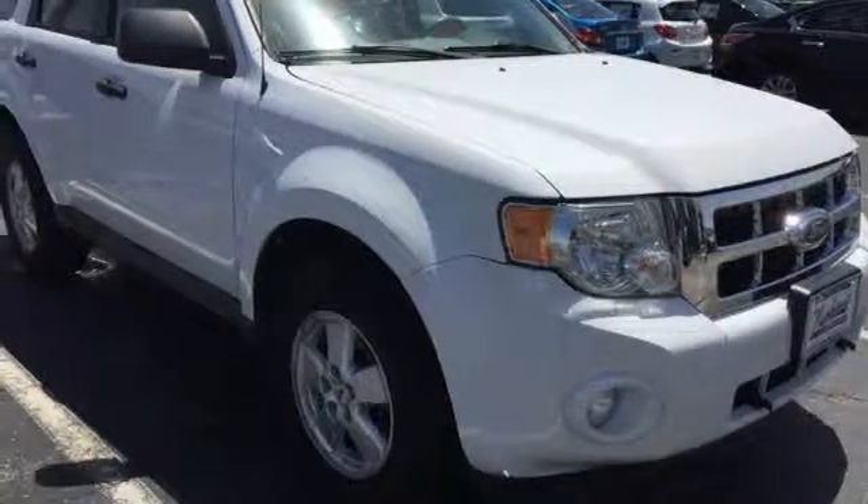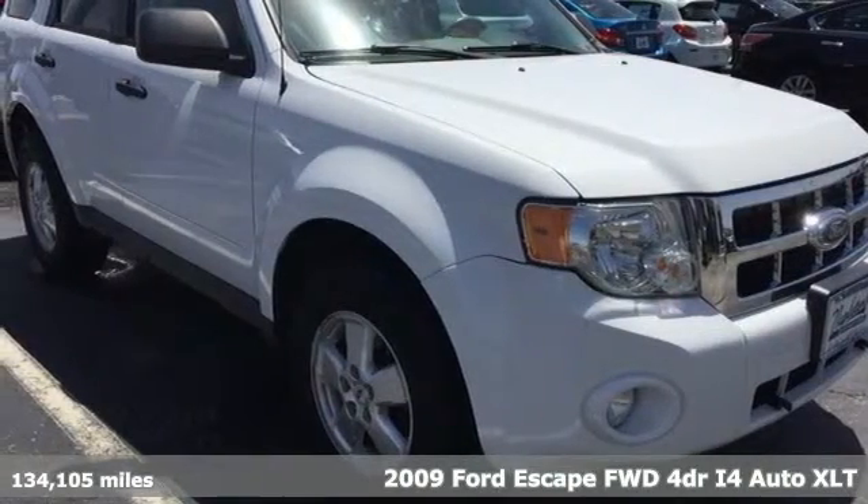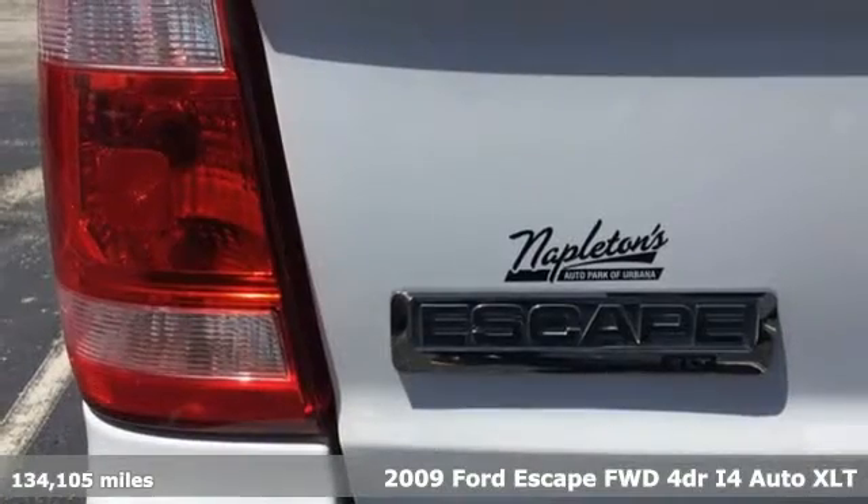It's a 2009 Ford Escape. Ford is America's best-selling vehicle brand.